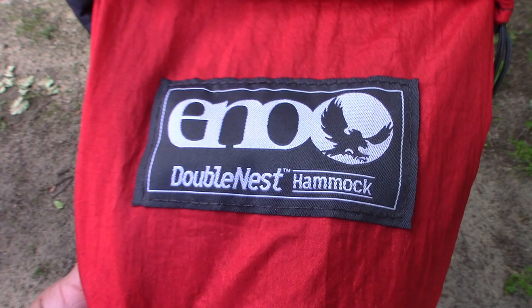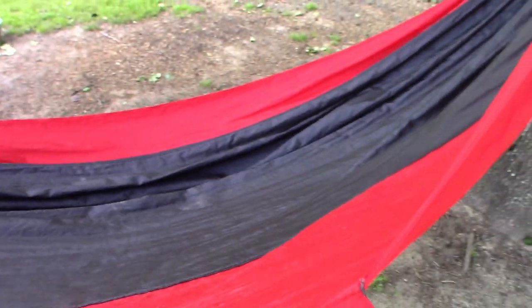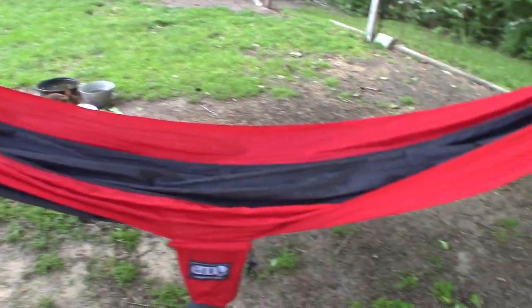Here you can see it is made by ENO — this is the Double Nest. They make a single as well. Black and red are the colors my wife chose for this one, but no, I'm not a Georgia fan.